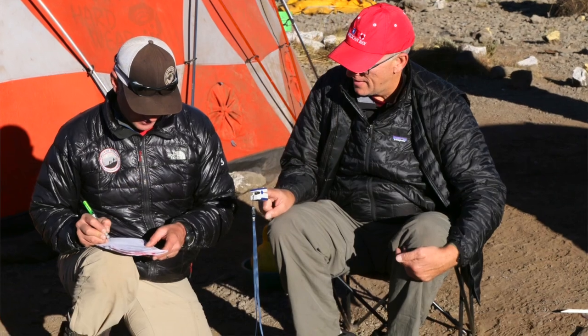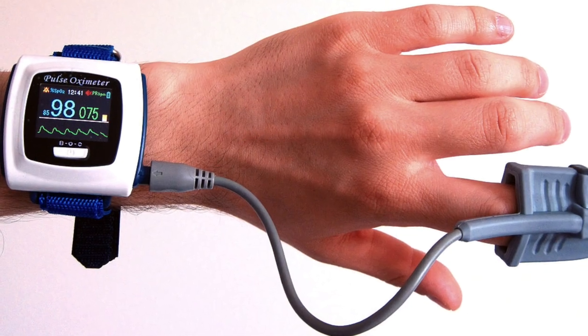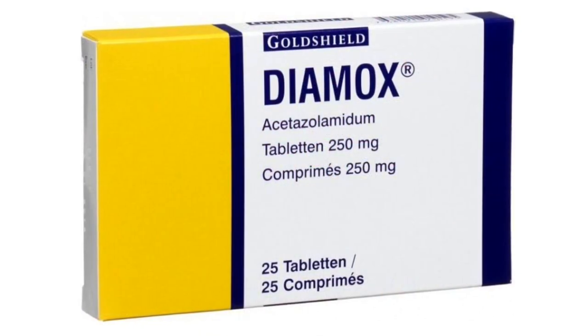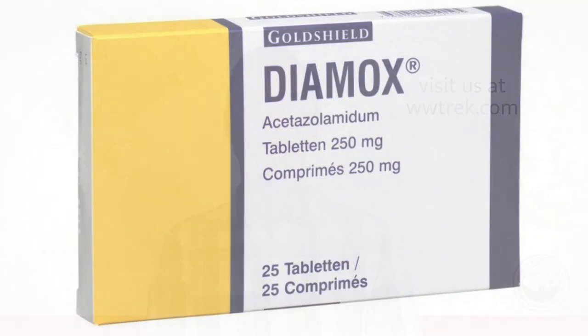Each morning your guide is going to fill out an extensive chart — just a few questions that takes a couple minutes for each guest. This will be a private one-on-one conversation. They'll start by taking the pulse oximeter reading of your body, which tells us your heart rate and the oxygen saturation of your blood. Other things they're going to ask you: Are you taking your Diamox? Did you take it this morning? Do you have a headache or have you had a headache? How does your body feel? Do you have any general aches and pains? Are you eating normally? Are you sleeping normally? And are you going to the bathroom normally? All these are going to help your guide understand each individual and how you are personally doing.